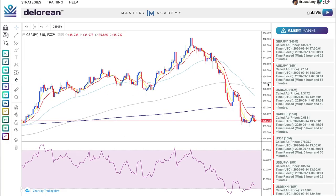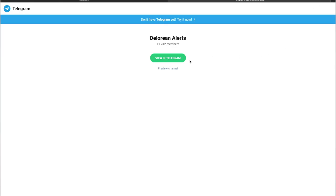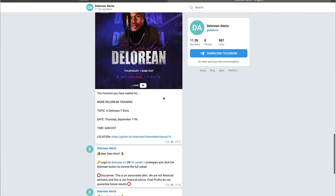From there, make sure you are signed into the DeLorean and on the top right corner you will see a bell icon. Click the bell icon and Telegram will open, prompting you to subscribe to the new channel. Now you can get notifications anytime DeLorean has a new trade idea for you.